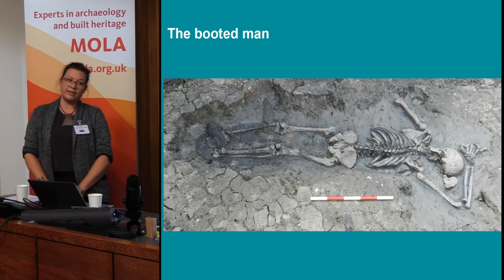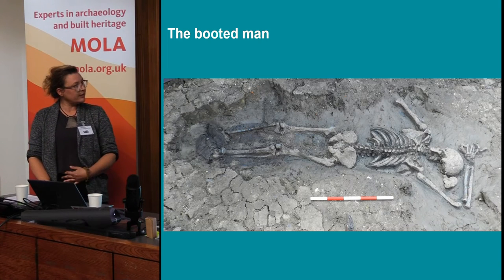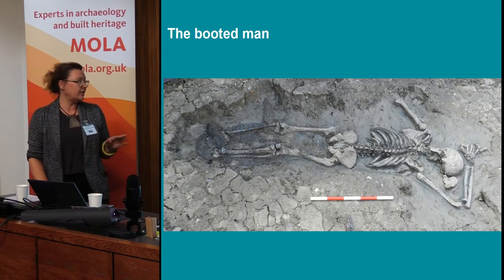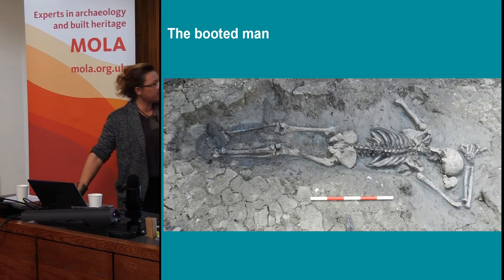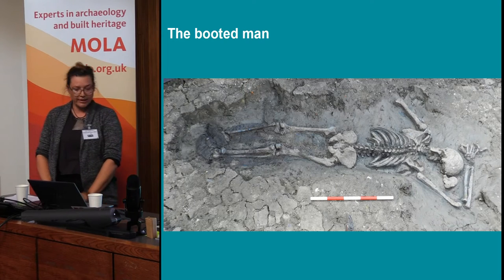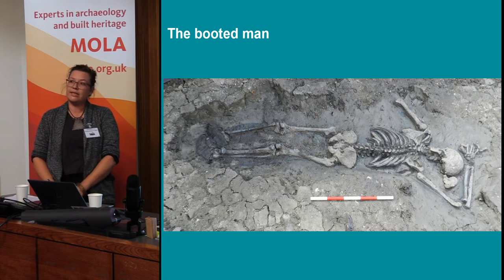Interesting about one of the articulated bodies is there's a picture of him lying on his front - it doesn't look like a burial position to me. The interesting thing is we actually found boots on him. We found leather remains that went up to the knee, so he was wearing leather boots. We think they might be medieval in date, and we think probably all the bodies belong to the medieval period - the boots seem to suggest that anyway. They were lifted by conservators and are currently being analyzed.